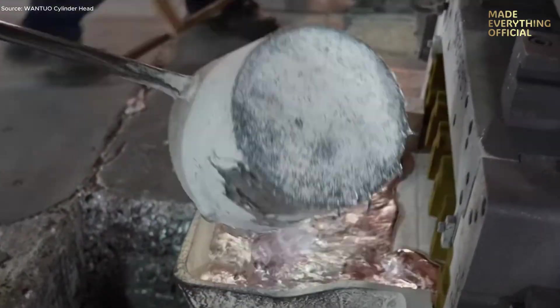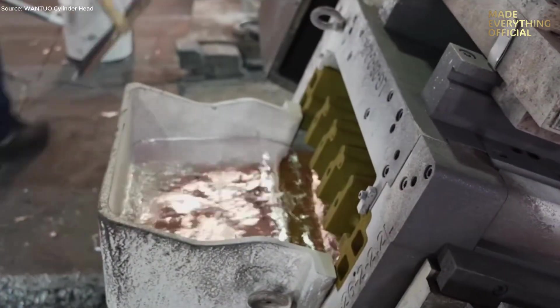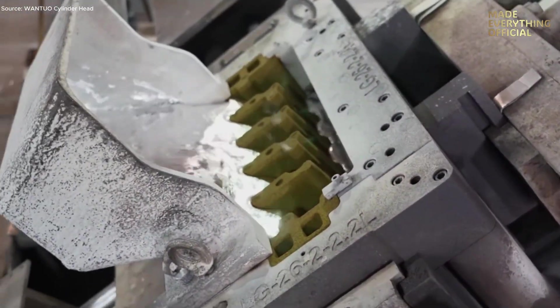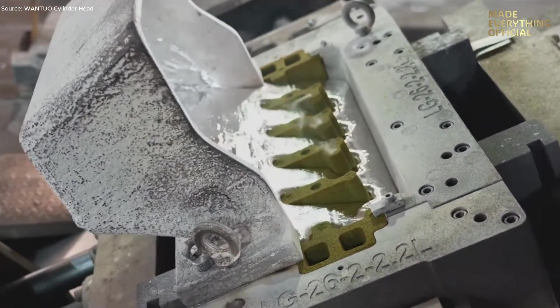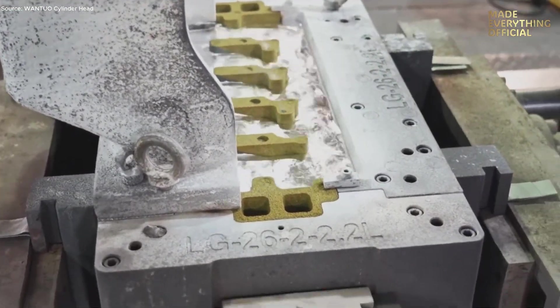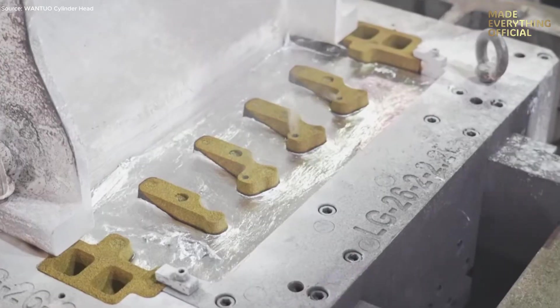Alternatively, for certain designs, gravity or low-pressure casting is used. Molten aluminum flows into precision molds, forming complex internal channels for coolant and oil. Each casting is cooled, trimmed, and cleaned to remove flash or residue before machining begins.